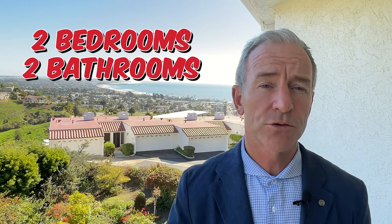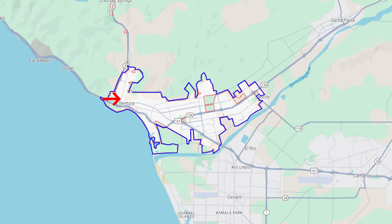This beautifully updated hillside townhouse built in 1981 has 1,675 square feet of living space. It consists of two bedrooms and two baths. It's located at 896 Valacito Drive in Ventura.